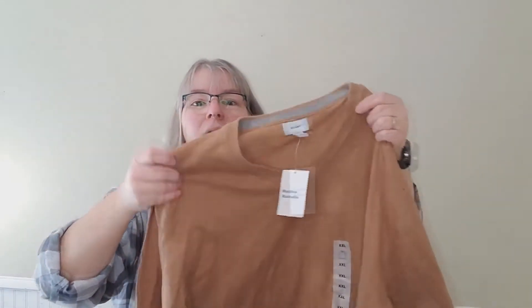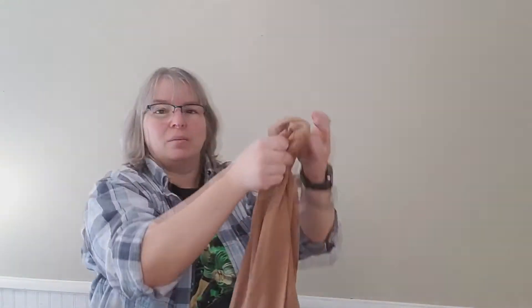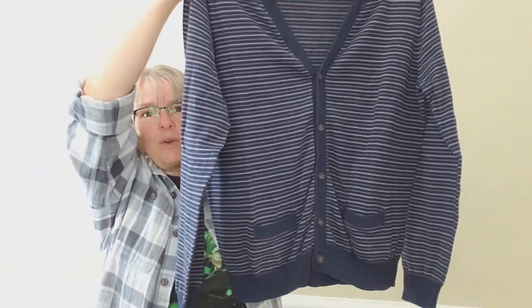Another new-with-tags item — $30 retail — an Old Navy double XL v-neck sweater in a tan, almost orangey tan color. Not bad at all. Then I've got a J.Crew extra large cardigan — a striped v-neck with pockets, kind of a grandpa sweater style. I'll have to check if it's the same size as another cardigan I pulled out earlier.